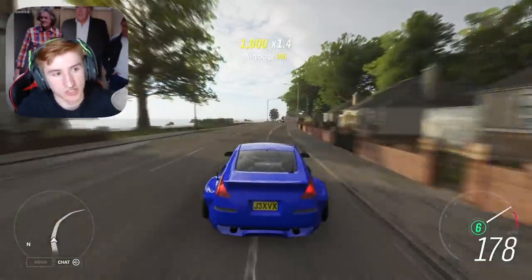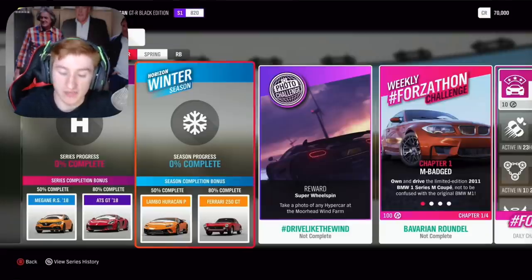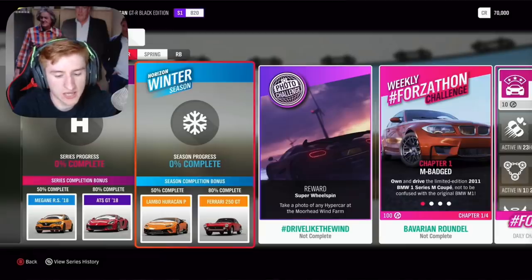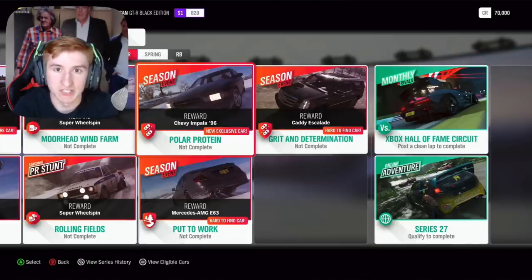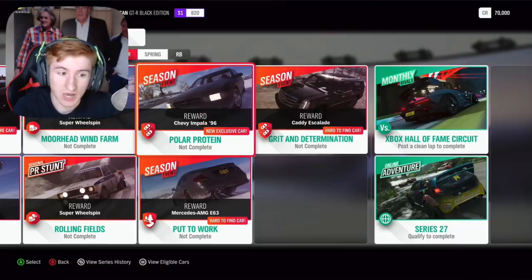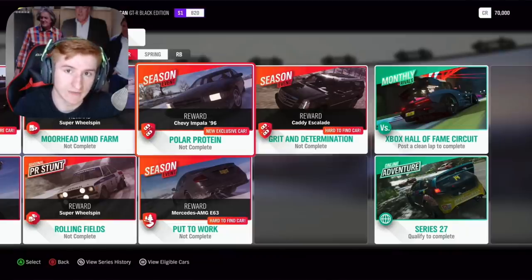Now on to winter, which is two Thursdays from now. For 50% you can get the Lamborghini Huracan Performante — that's returning — and for 80% the Ferrari 250 GT. Through an exclusive championship you can get the Chevy Impala '96, which for some reason was marked as a new exclusive car on the live stream. But as far as I know, it's not a new car — I Googled it and it seemed to already be in the game, so I think that's a mistake. As far as I'm aware, winter does not have any new cars.